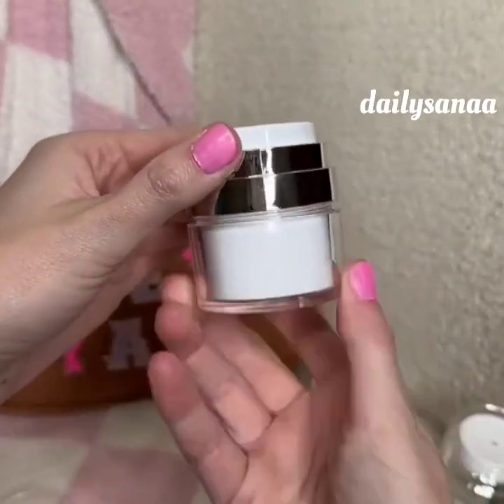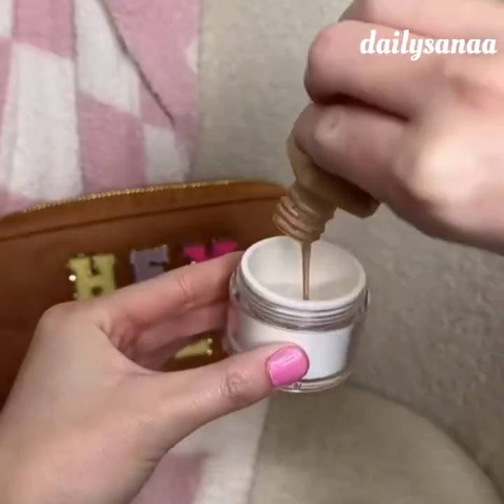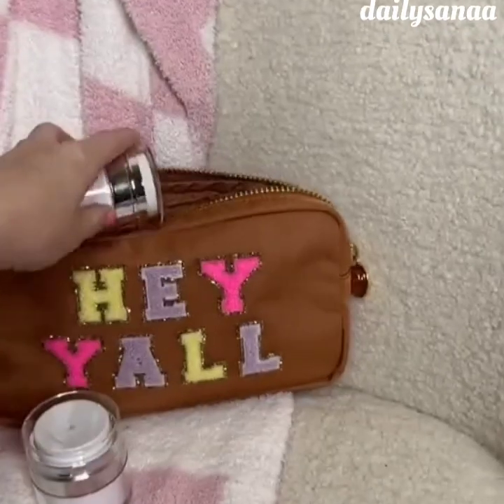I have been seeing these all over my TikTok so I knew I needed to try them out. These air pump containers are perfect for your lotion, foundation, serum, and so much more. They are also great to store your beauty products in while traveling.